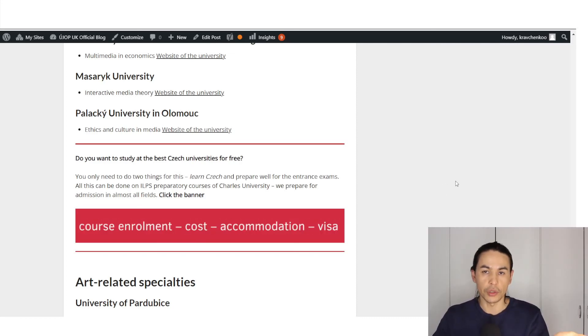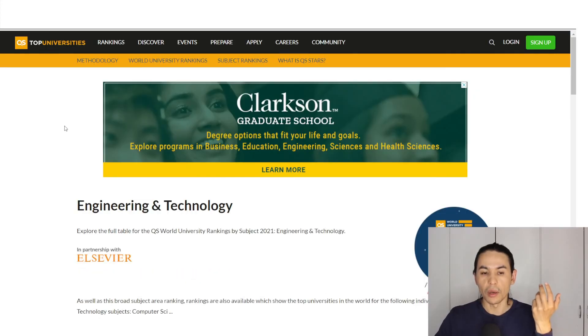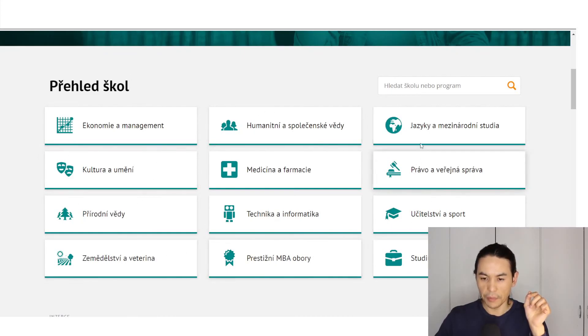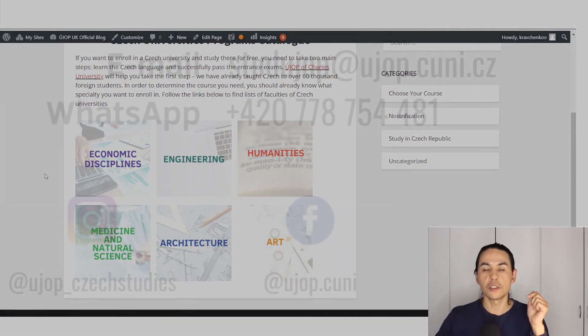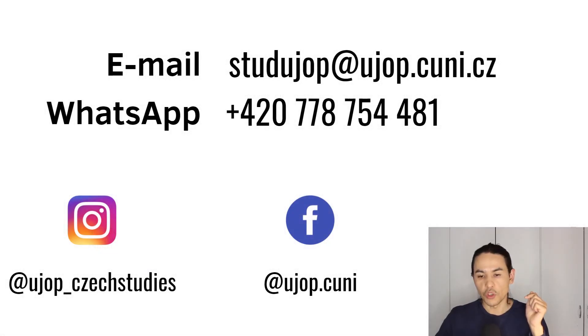So there are different ways to find the best program you want to study. You can go from the university through this listing of the best universities in the world, or you can use the catalog — you can translate it into English and find something interesting. Or you can go to our blog where you can also find inspiration for your future studies. I hope that this video was useful, and if you have any questions about studying at Czech universities, language preparation, preparatory courses, or programs, please email us and contact us — we will be happy to answer all your questions. Thank you.